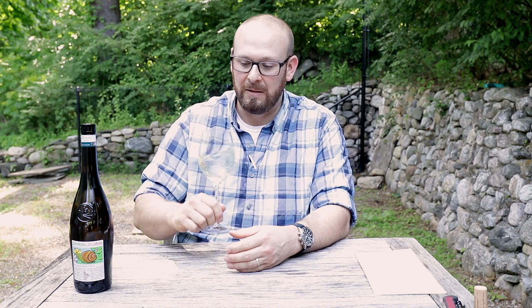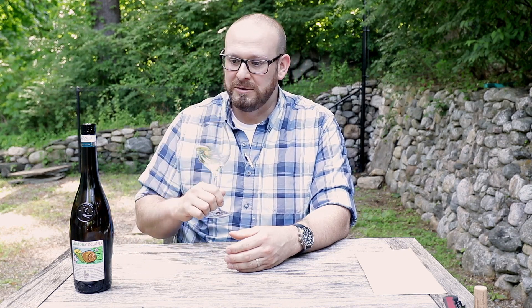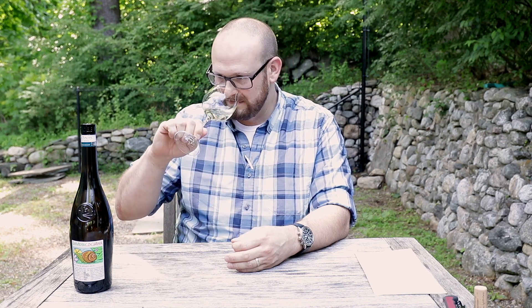On the nose it's just right peach, a little bit of pear, some super clean citrus. Again, super bright and fresh, but it's got great texture — just a little bit of richness that really rounds it out and adds beautiful complexity.